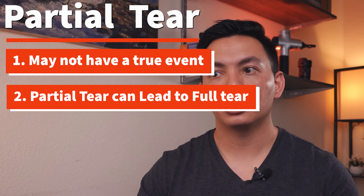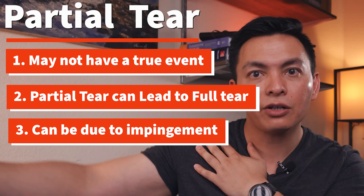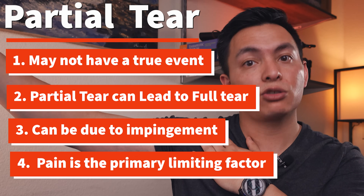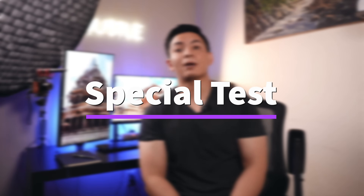With a partial tear, it hurts a little as you raise your arm; a medium tear really hurts; and a large partial tear hurts a lot plus you feel you don't have enough strength. With a full tear, you can move but it doesn't hurt much — weakness is the primary limiting factor. Without wasting time, let's go over some special tests.